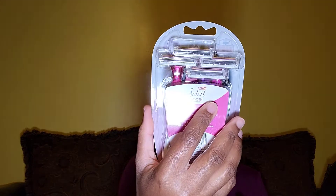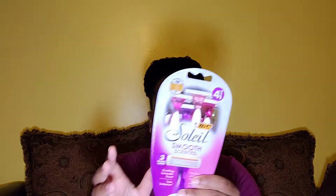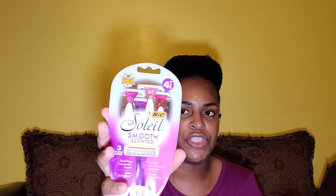And then this is the BIC Soleil smooth scented shavers. These give you a smooth feeling after you're done shaving. When you use them with a shave oil or shave cream, they make your skin so smooth. It doesn't necessarily have to be Nair — it could be any other shaving cream or shave oil.